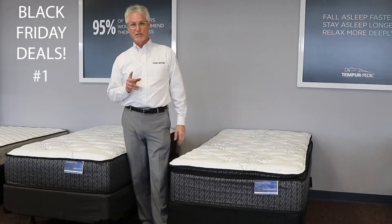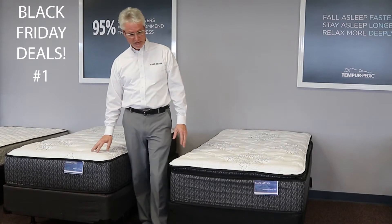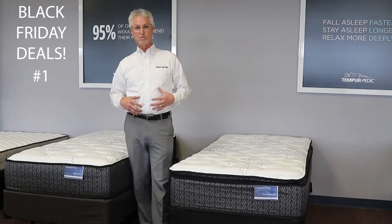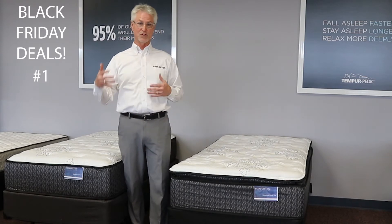Number one is these two twin size sets. Same price, your choice of a pillow top or a plush bed. A pillow top is a little bit soft on the top, but it's really firm on the inside, so you get the support and the comfort that you're looking for, whether it's for you, for your kids, or for a guest room.